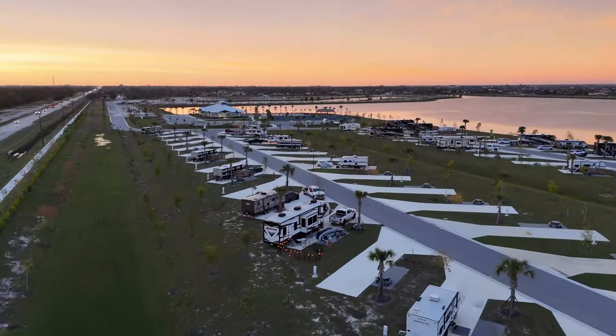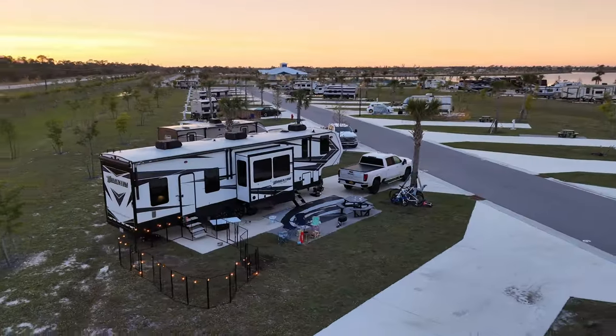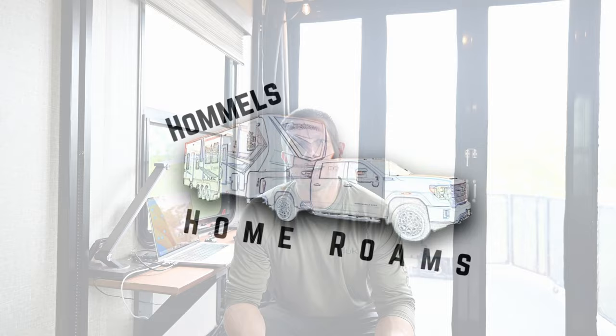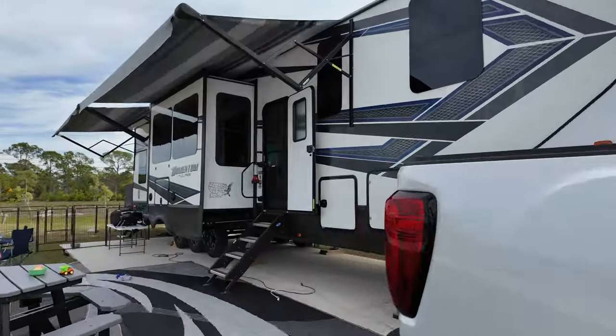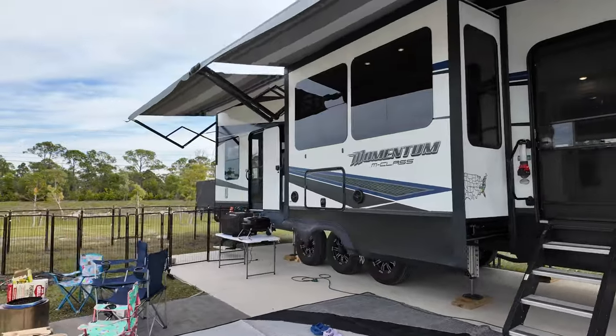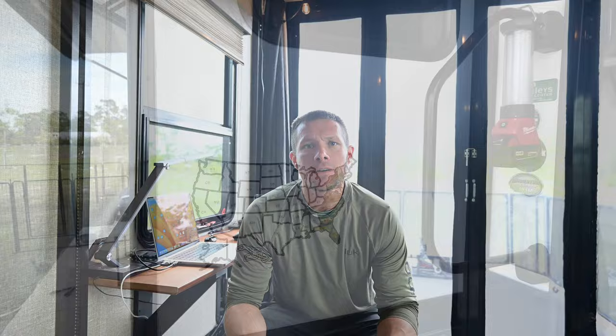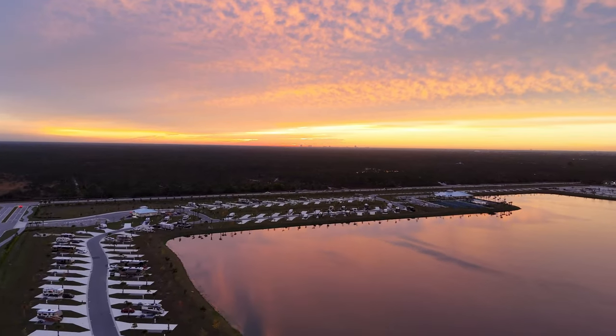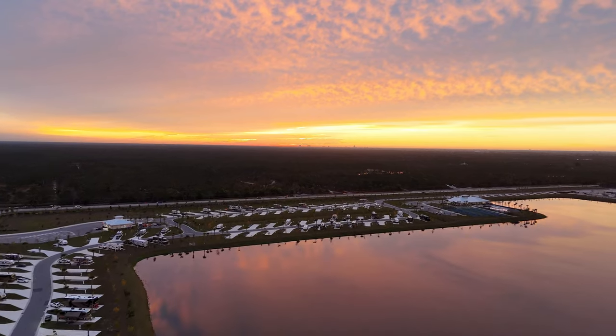In this video I'm going to show you why we chose a toy hauler for full-time RV living even without having a toy. We have been living in our fifth wheel camper as a family of four with two dogs for a little over three months now. During that time we have traveled all down the east coast making our way to Florida for the winter, and we have been doing all that in our 43 foot toy hauler.